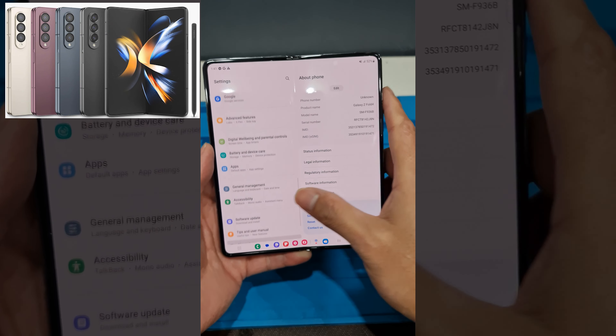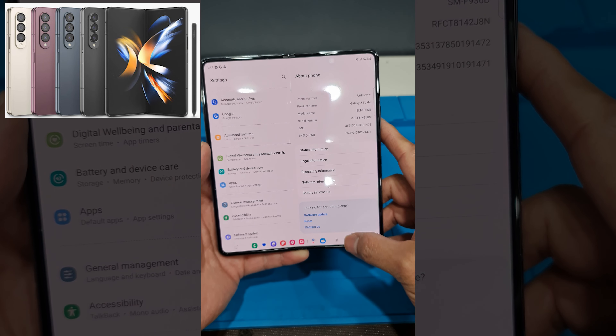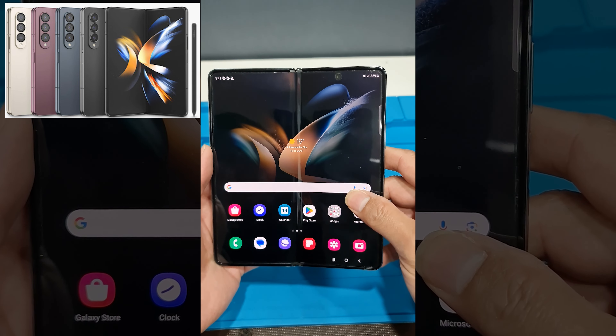This new model came with new color options, an upgraded camera system, and up to 1TB in storage.